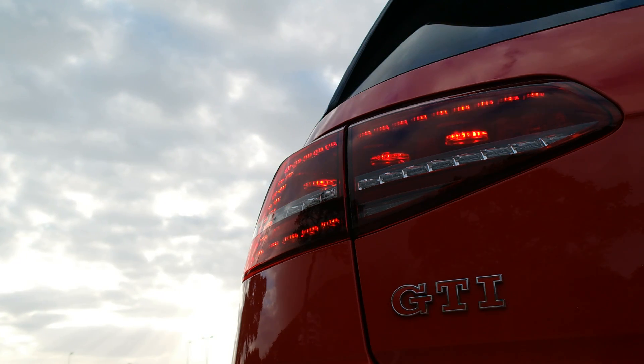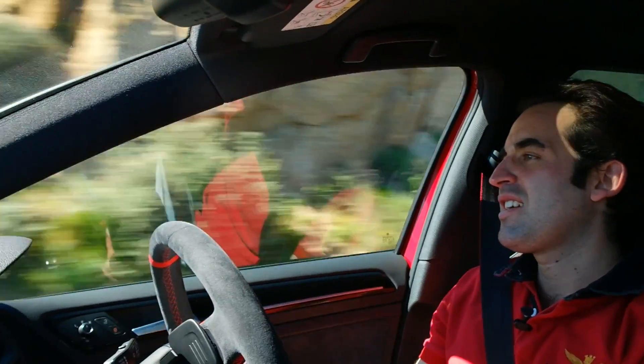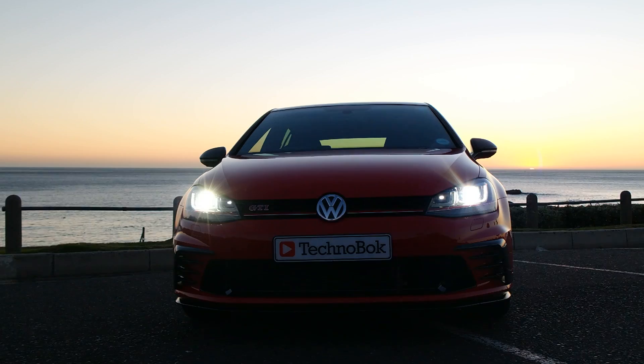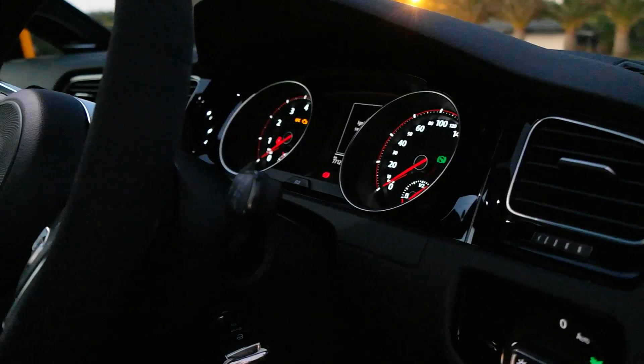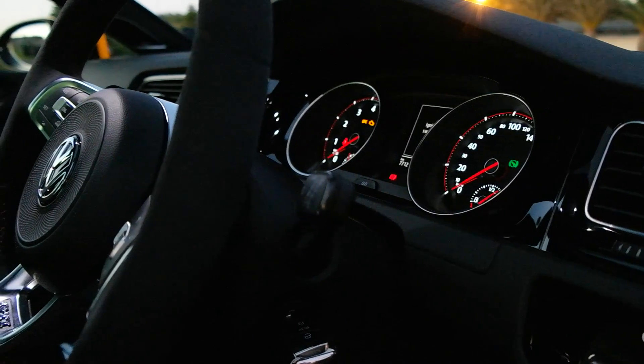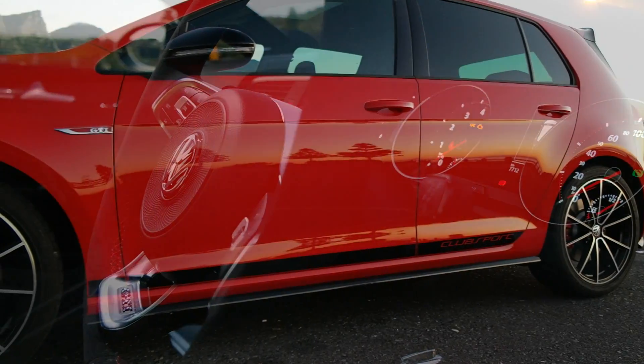Volkswagen have announced that they're bringing a Club Sport S here soon — it will be limited to a handful of units. I've driven the Golf GTI, the GTI Performance Pack, the Scirocco R, and the Golf R. While all of them are jolly lovely vehicles, this GTI Club Sport to me is the ultimate. It is exceptional.